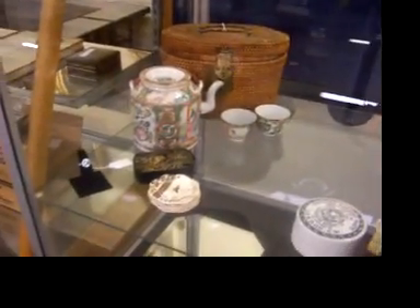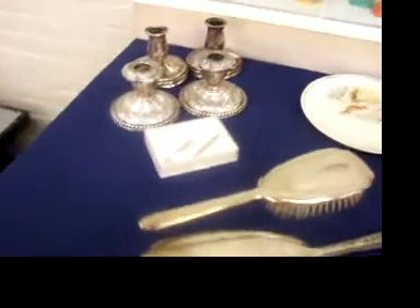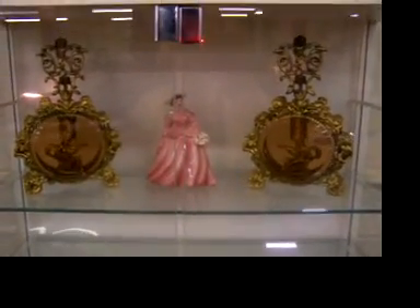Neat Chinese tea set. A few more pieces of sterling back here — the dresser set, both candle holders are weighted. Some nice items in this little flat front showcase here; the figurine in the middle is Florence. Another sterling compote, a couple of nice pictures — really beautiful hand-colored engravings. And I really like the nice oil up there of the roses and the flowers.